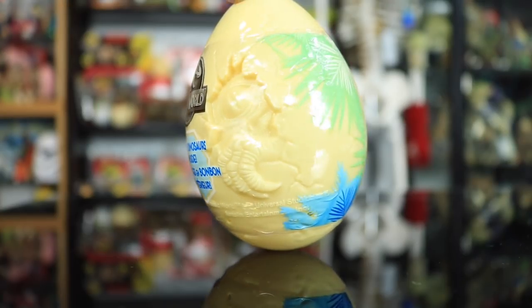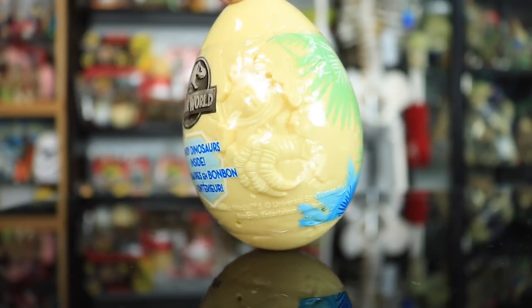I grew up with Jurassic Park. It's definitely one of my favorite fandoms if not my favorite fandom. I just heard someone scream bloody murder — maybe they're playing a video game or something. So I went to the dollar store and I saw these awesome Jurassic World Easter eggs.